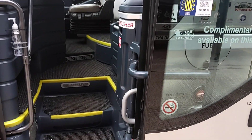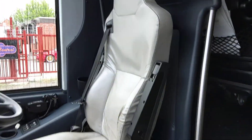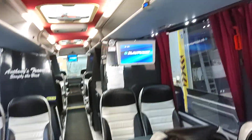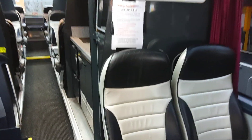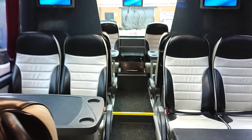Anthony's was the first operator in the country to fully equip this fleet with the updated Hyspacold air purifying system — obviously with COVID and so forth — so these vehicles are extra safe. We've got 32 reclining seats finished in this two-tone leather with lap belts.